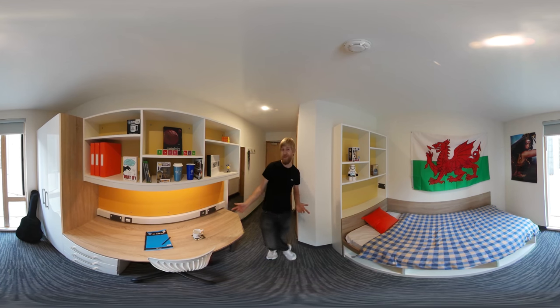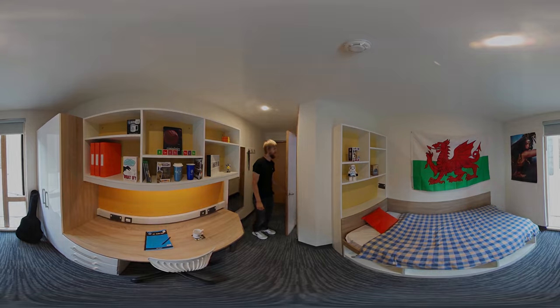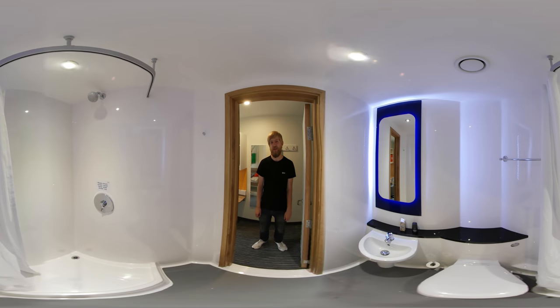And I even have an en suite too. So this is my en suite. It's perfect for showering before a 9 o'clock lecture or after a long day. There's a shower, sink and toilet, and everything's really convenient for me, so take a look around.